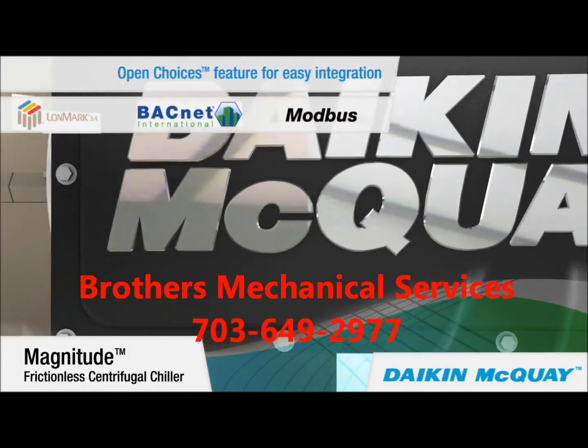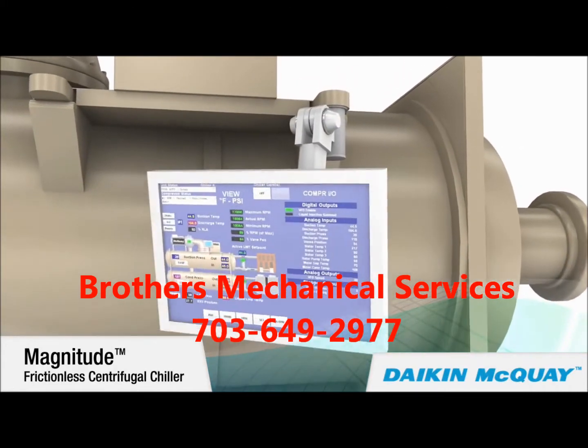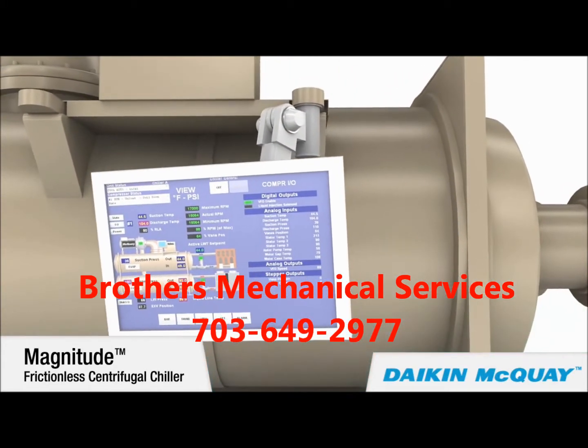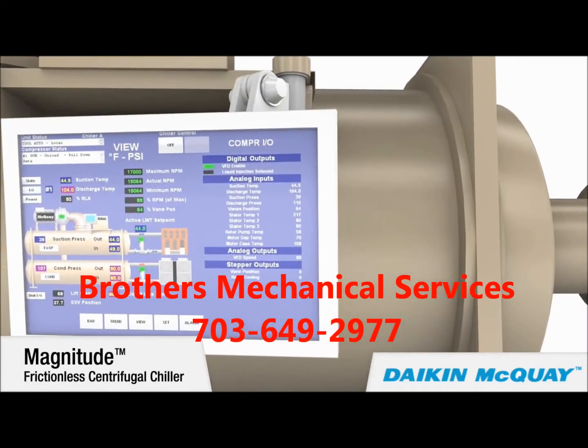A user-friendly touchscreen control is easy for chiller operators to learn and easy to use, providing chiller status at a glance.